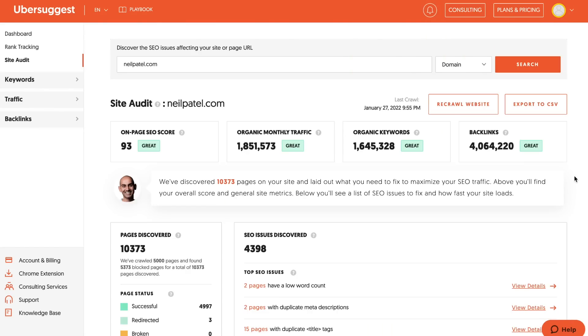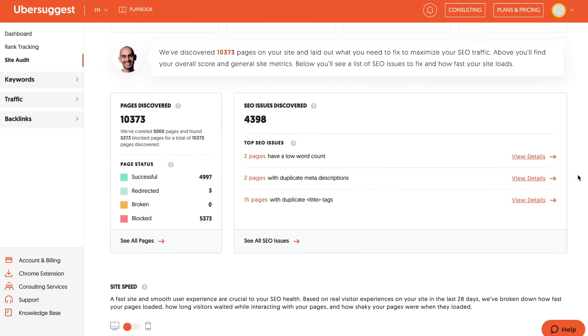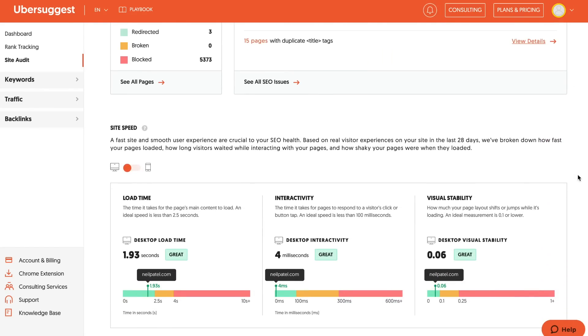The first thing you want to do is check your WordPress site speed. You can use Ubersuggest to do that. Just go to neilpatel.com/seo-analyzer, which you can see on the screen here. Put in your URL — it'll tell you how long your webpage takes to load, and it even tells you what to do to fix it. You should aim for a load time of less than three seconds.